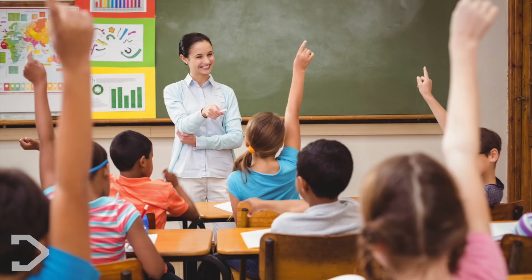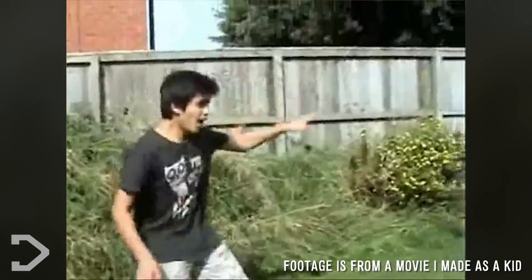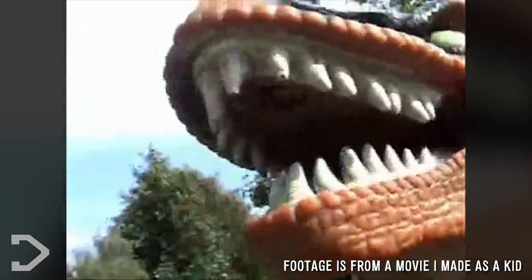When I was just a wee lad, I was asked by my teachers what I wanted to be when I grew up. I'd say I wanted to run my very own Jurassic Park, featuring real-life dinosaurs that would of course be genetically cloned just like in the movie, but of course without all the deaths. Unfortunately, that never happened.